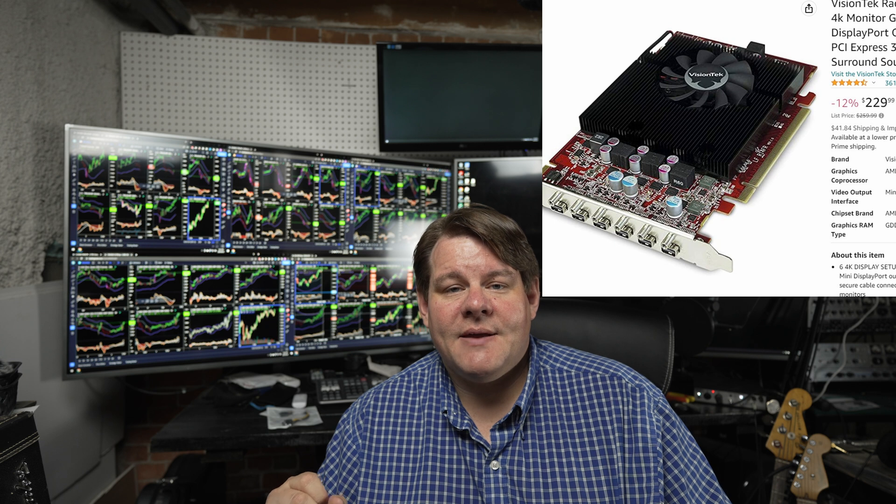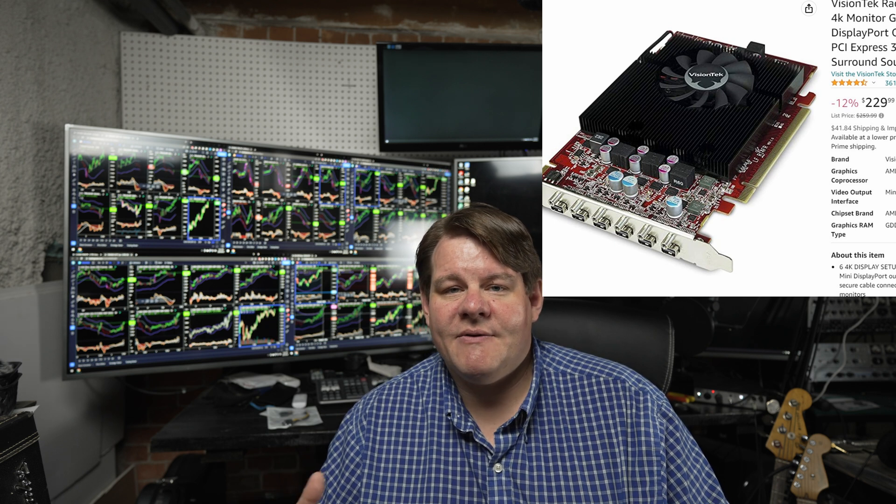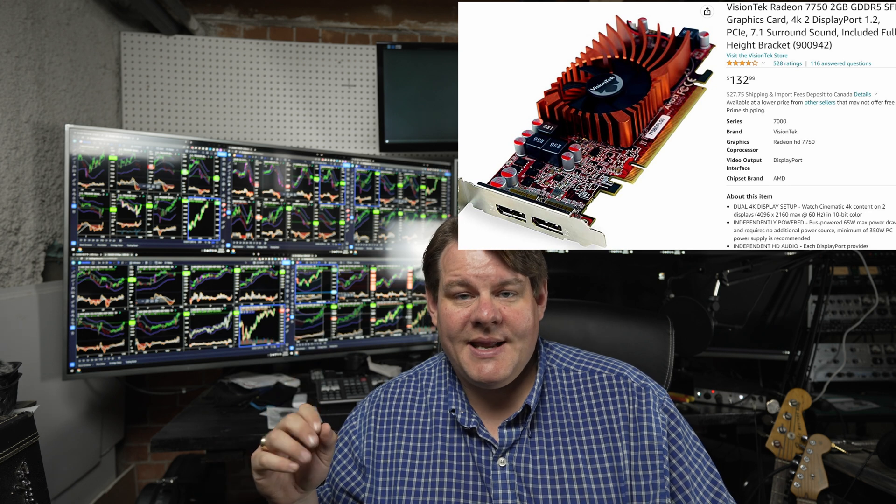One thing to watch out for: there's a company named VisionTech that makes graphics cards with multiple outputs — even 5 and 6 outputs — based on older AMD Radeon technology. They seem like the perfect solution, but they do not work for this kind of setup. They're more made for commercial signage, just putting a static screen on and switching frames. I had originally a 2GB card and it just couldn't do it — if you tried to open a video in one of the windows, it would play back like a slideshow. So stay away from those.